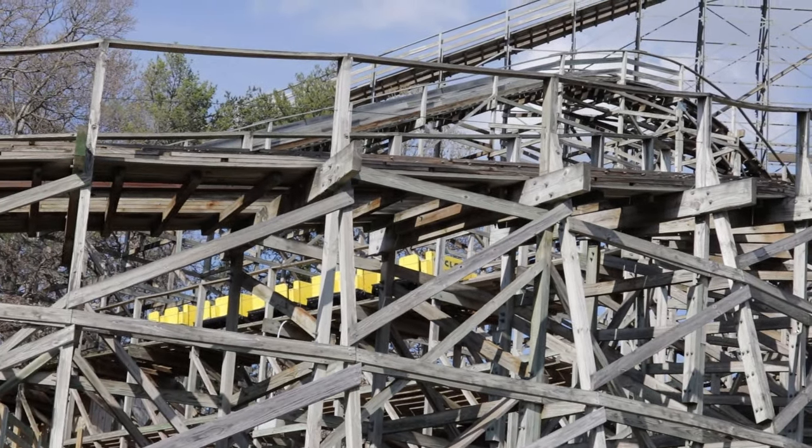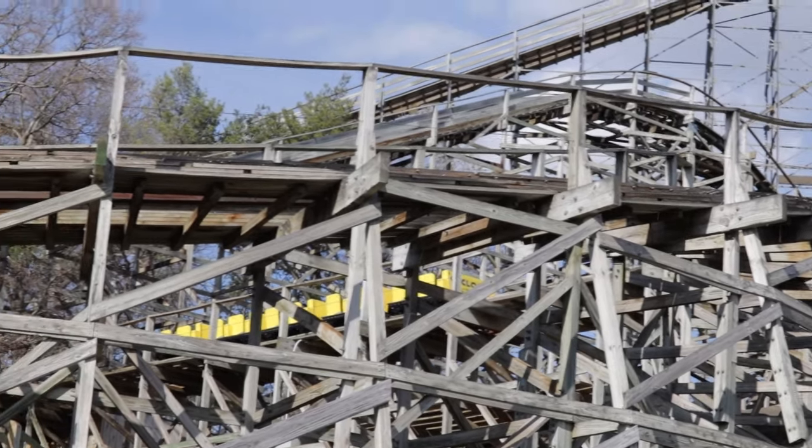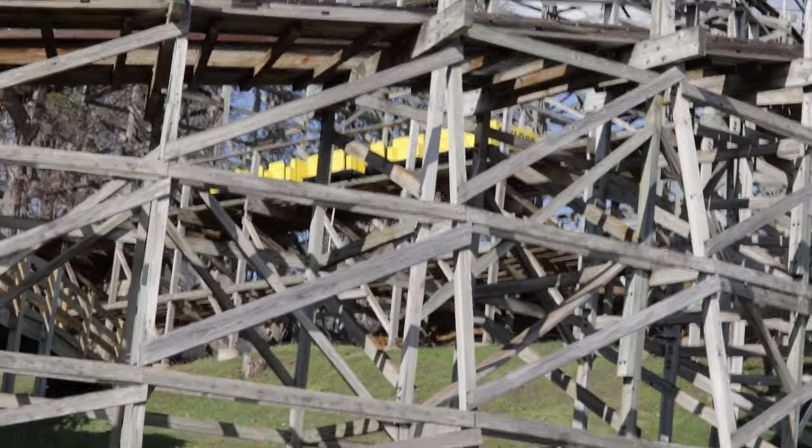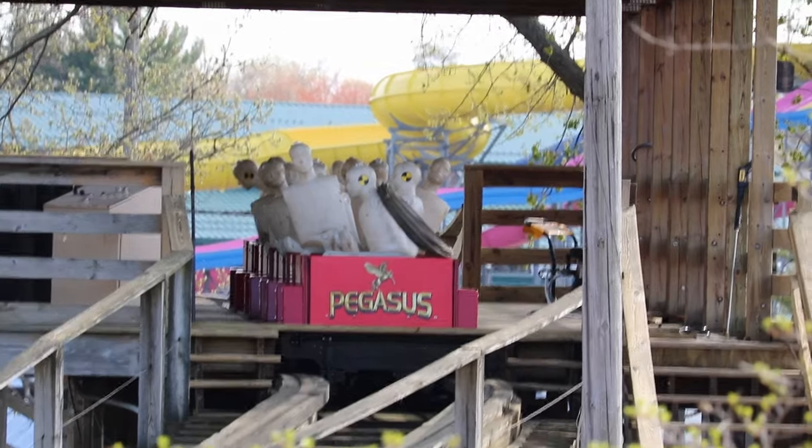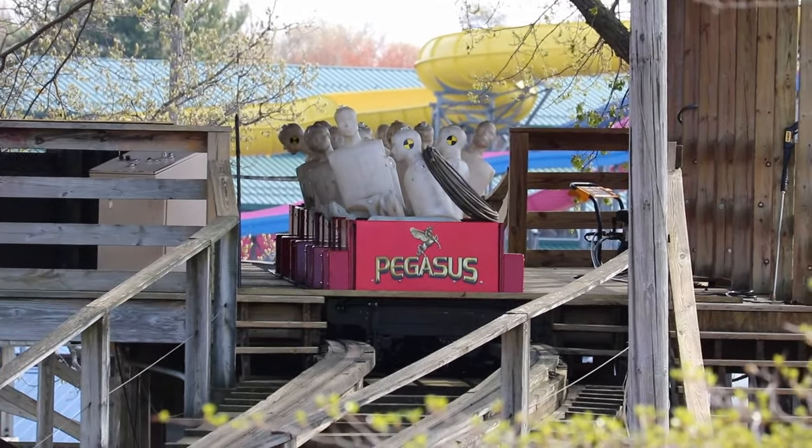Cyclops is on the final brake run, meaning they are cycling it at least, but it's definitely not open right now. Hades' train is still in storage. Looks like Pegasus is finally on the tracks too.